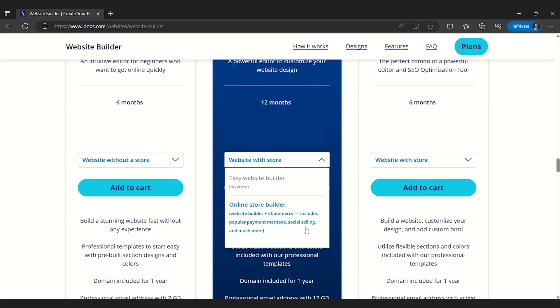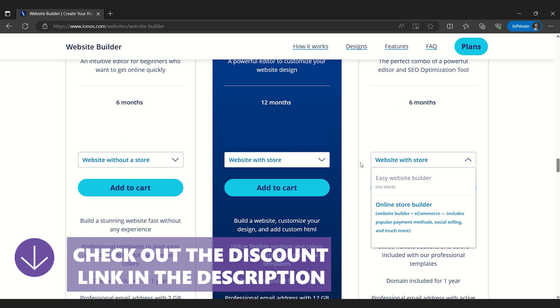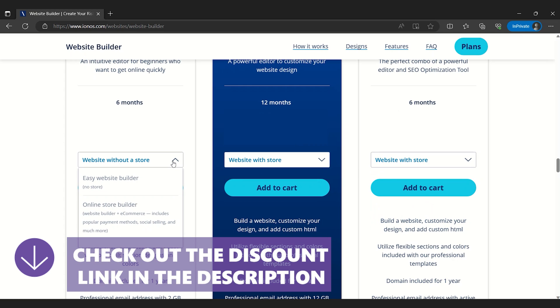Rather than a complicated store-building editor, you can buy a store package as an add-on to any of their plans, making e-commerce easier and cheaper than any other top website builder on this list. Overall, if you prioritize convenience and speed over controlling every minute detail of your website, I would definitely recommend IONOS.